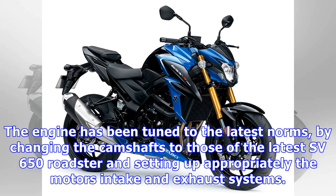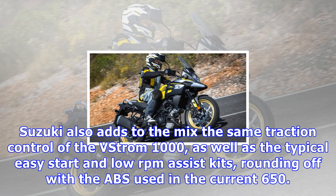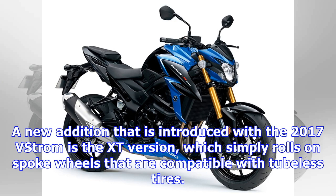The engine has been tuned to the latest norms by changing the camshafts to those of the latest SV650 roadster and setting up the motor's intake and exhaust systems appropriately. Suzuki also adds the same traction control as the V-Strom 1000, as well as the typical easy start and low RPM assist kits, rounding off with ABS.